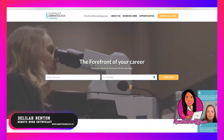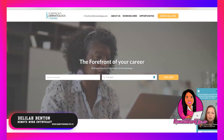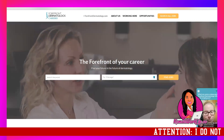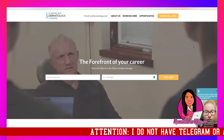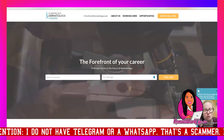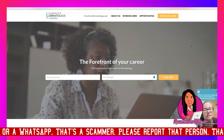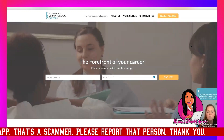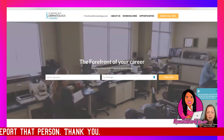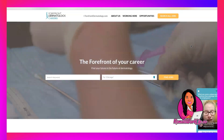Hey, it's your favorite remote work enthusiast Delilah, and I'm back again today. Today's a great day for job leads. This is another lead that's available US wide, they're going to hook you up with the necessary equipment, and the opportunity does not require a lot of experience. If you've ever worked on a phone in any capacity or done customer service, this would qualify you. I've got two hot leads for you today — two for one.